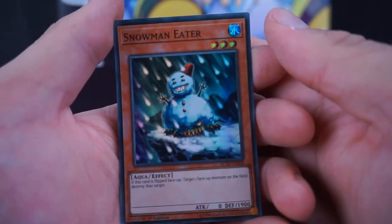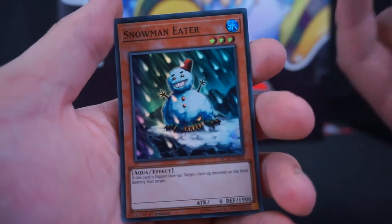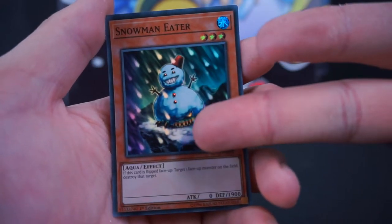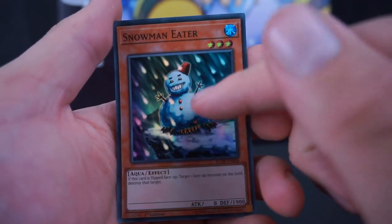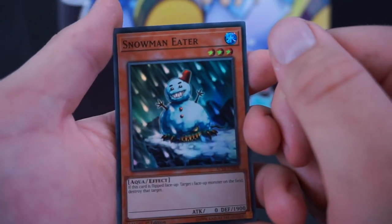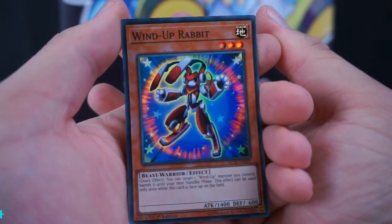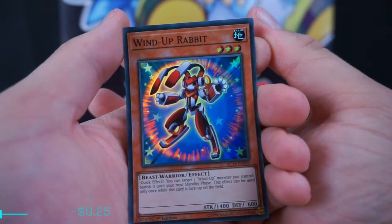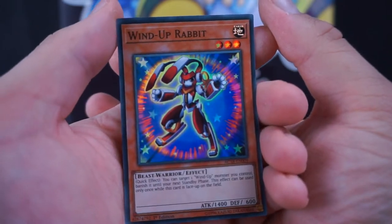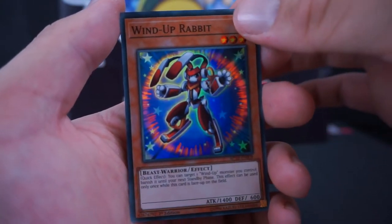Snowman Eater — that is just terrifying. There's a little demon boy underneath the snowman. I wouldn't even trust the snowman: it has extremely sharp teeth and a red glint in its eye — I would leave it alone either way. Wind-Up Rabbit — it's kind of like Scorbunny but mechanical. That's actually pretty cool. That might be my favorite card from this so far; they've picked some really nice looking cards for the set.